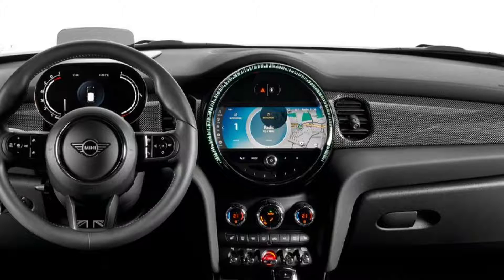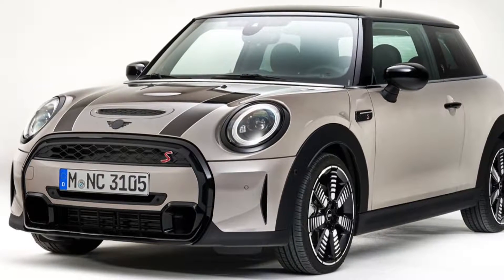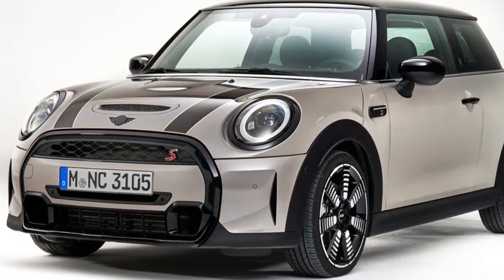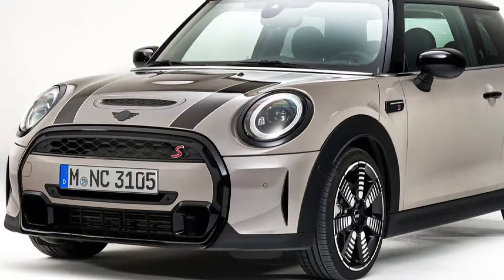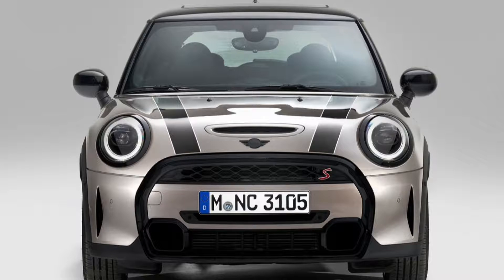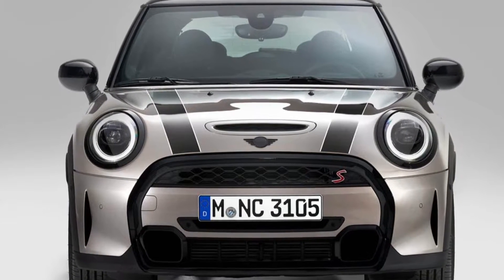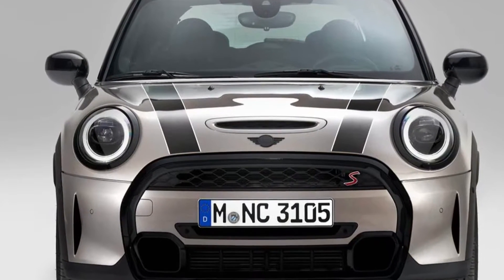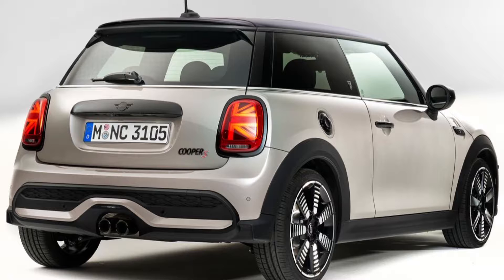The 1.5-liter three-cylinder engines are available in two versions with outputs ranging from 75 kW to 100 kW and 136 hp. The 2.0-liter four-cylinder engine generates a maximum output of 131 kW, 178 hp, or 231 hp in the two John Cooper Works models.